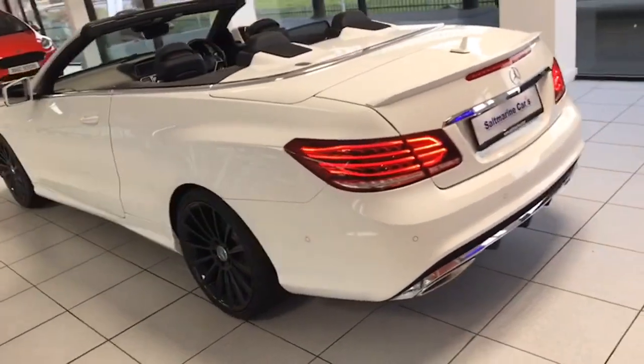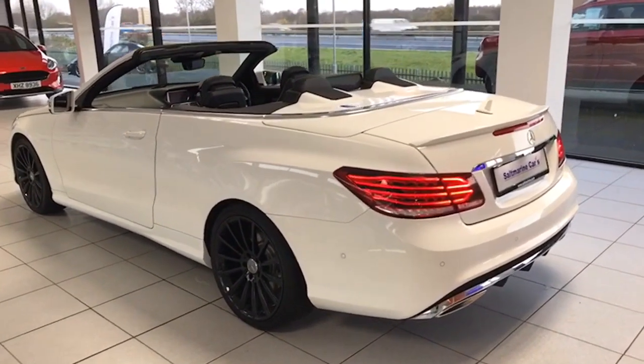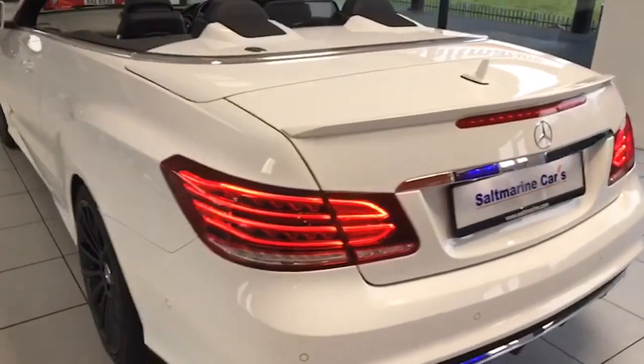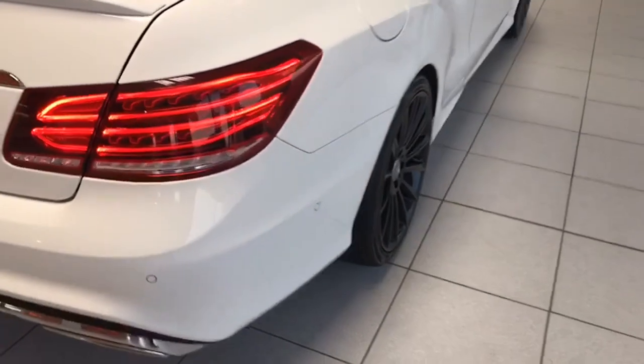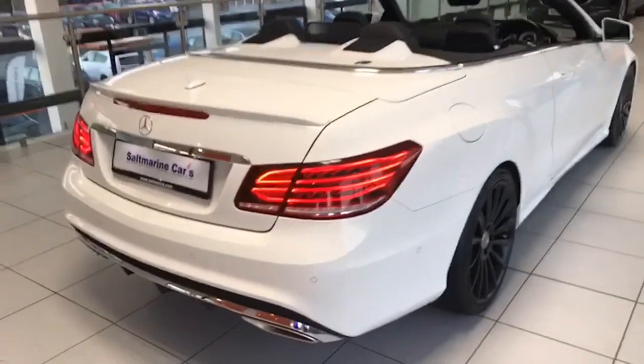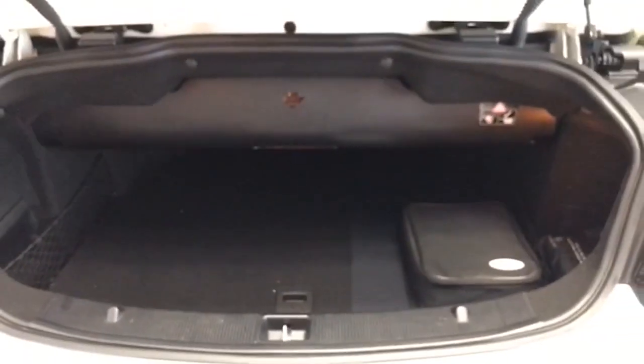The bodywork is perfect — just take a look along both sides of the car with me here and you can see just how good it is. And with the roof down we've even got a decent sized boot there as well.